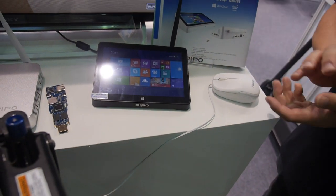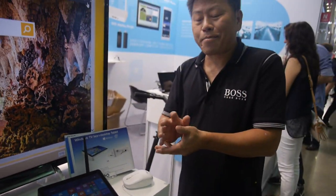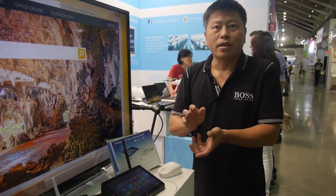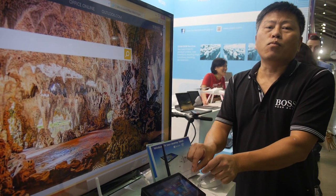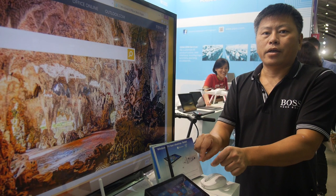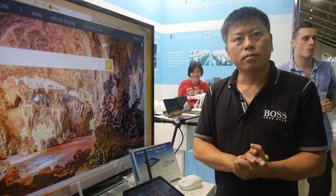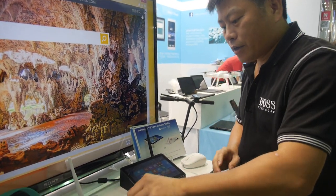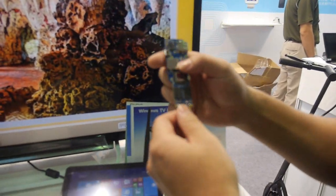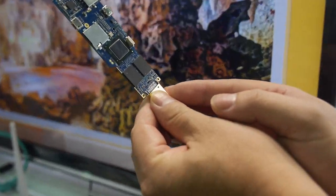In the future, this will be not only a PC but an IoT control center. It can connect to all your home devices — security cameras, lights, air conditioning. We will add more functions to connect to smart home devices, so you can control everything from this screen without needing a separate display.